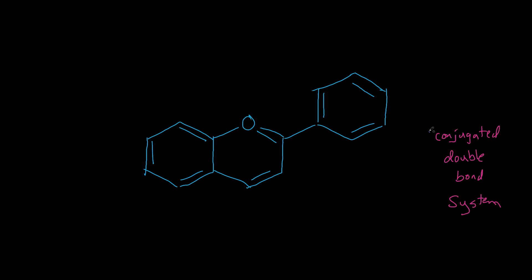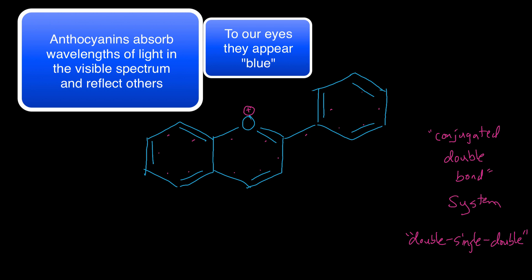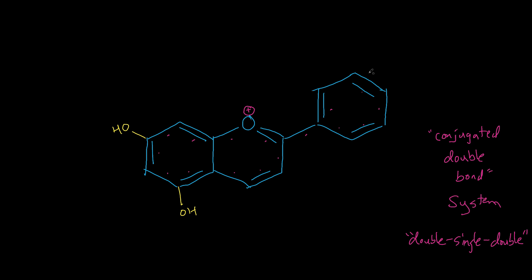These molecules have a conjugated double bond ring system — you see their double-single-double pattern. They're also surrounded by more polar OH groups to help them be absorbed better by the body, which is mostly water. That conjugated double bond system is found in many types of antioxidants, such as these flavonoids, which are related to polyphenolic compounds.